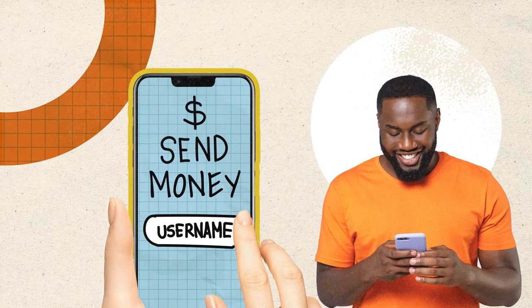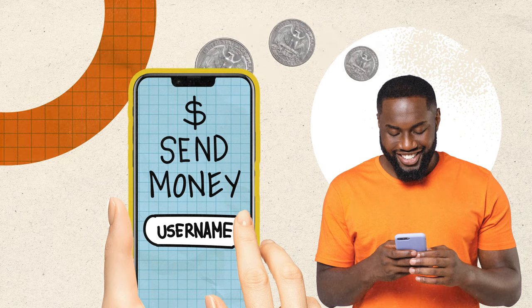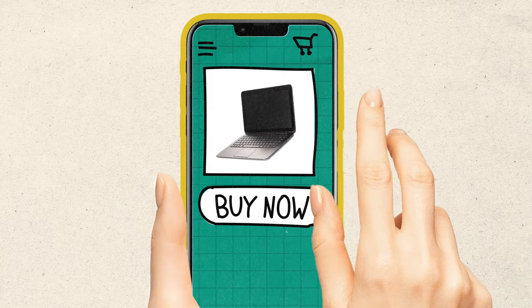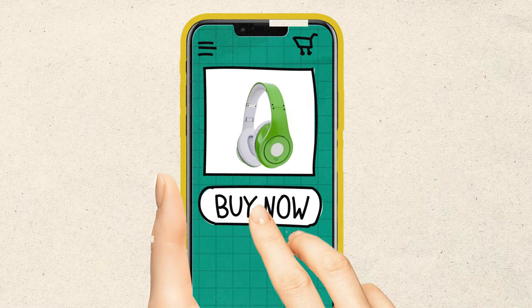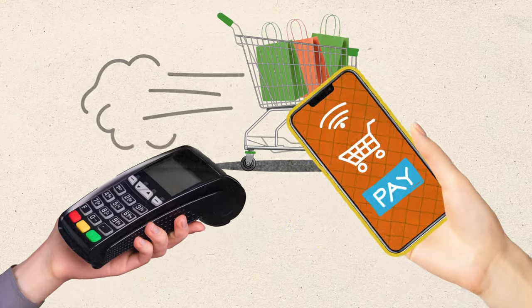Mobile payments let you send money to pretty much anyone right from your device. All you need is their username. They also let you buy things either online or in-store, without needing cash or a physical debit or credit card. Just tap your device at businesses that accept mobile payments and you're good to go.